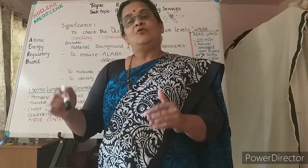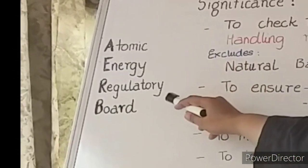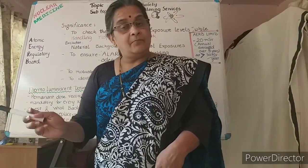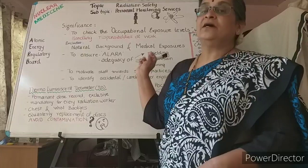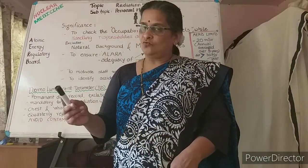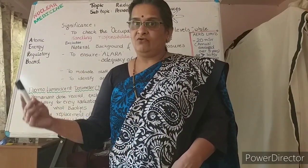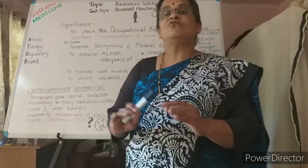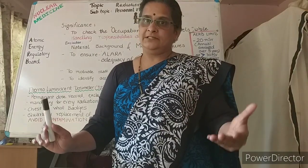In India, the regulatory body is the Atomic Energy Regulatory Board, AERB, which sets a limit of 20 millisievert — millisievert being the unit of effective dose received for every radiation worker. 20 millisievert is the average over five years, and for any particular year it should not cross 30 millisievert.